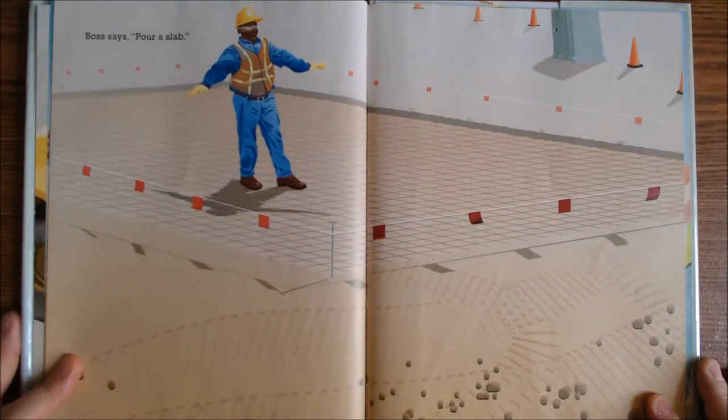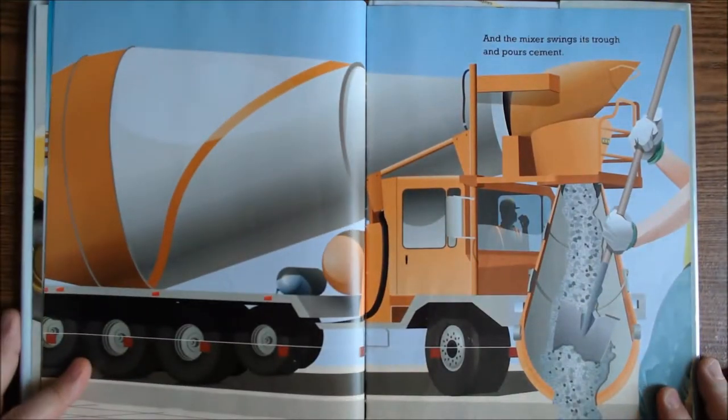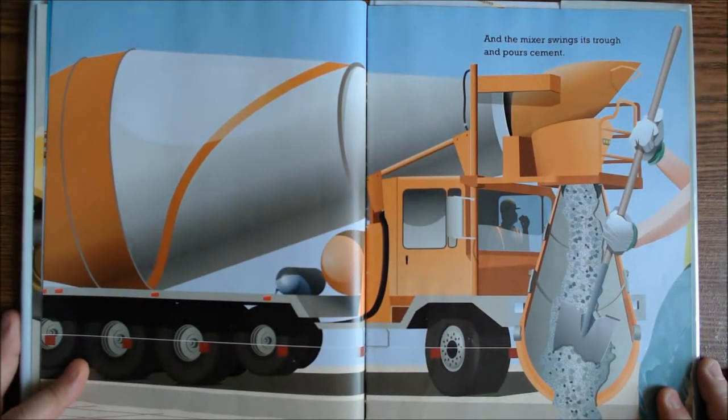Boss says, pour a slab. And the mixer swings its trowel and pours cement.